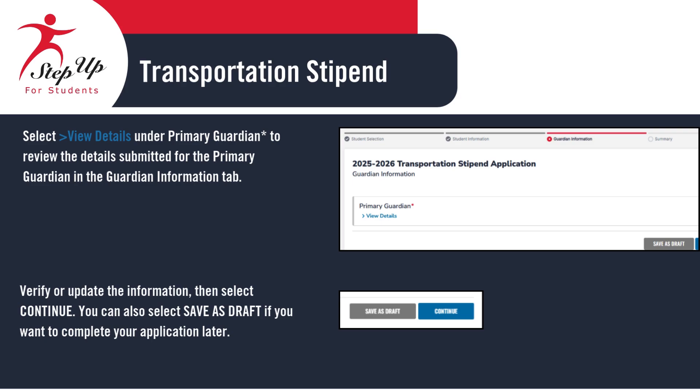When you reach the Guardian Information screen, you'll notice that most of the details are already filled in from your Guardian profile. On this screen, you'll see two addresses: your physical address and your mailing address. Please note, any stipend checks will be mailed to the address listed under mailing address in EMA. If everything looks correct, simply click Continue to move on. It's very important to make sure both addresses are accurate. If you need to make changes, click Save as Draft to save your progress, then click the person icon in the upper right corner of the page to update your profile information. Once your edits are complete, return to your application and continue where you left off.